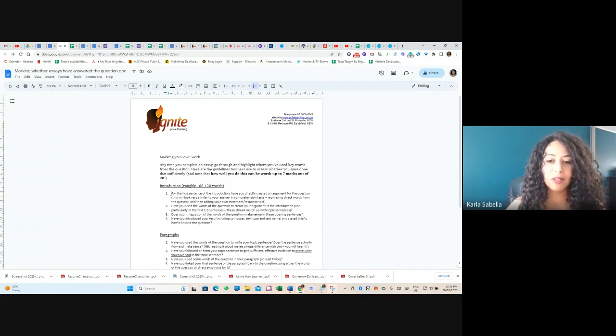Starting with the introduction: for your first sentence, have you directly created an argument for the question? This might look similar to a comprehension task where you rephrase direct words from the question but add your own statement or response. You cannot just parrot or repeat what the question says — that's not engaging with it. You have to use the direct words and then come up with your own sentence using those words as your argument.